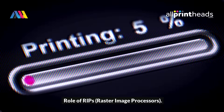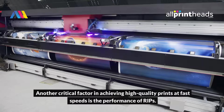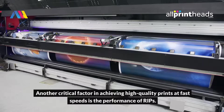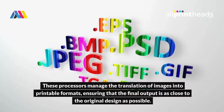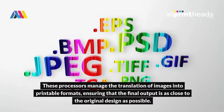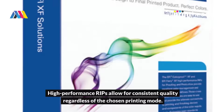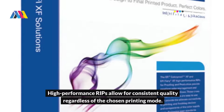Another critical factor in achieving high-quality prints at fast speeds is the performance of RIPs — Raster Image Processors. These processors manage the translation of images into printable formats, ensuring that the final output is as close to the original design as possible. High-performance RIPs allow for consistent quality, regardless of the chosen printing mode.